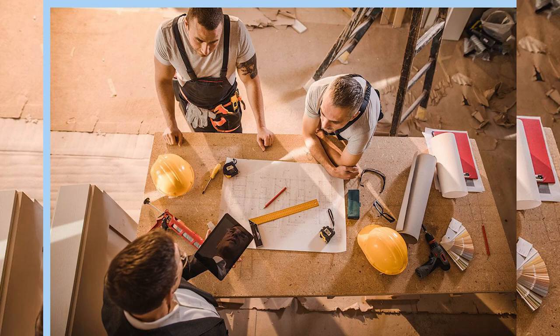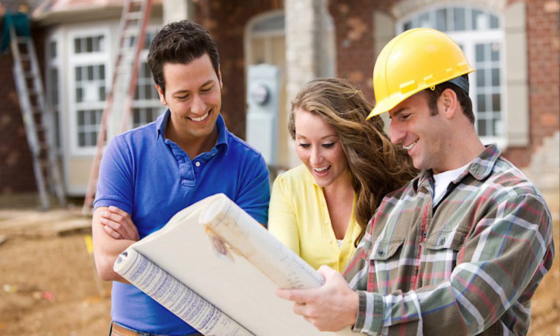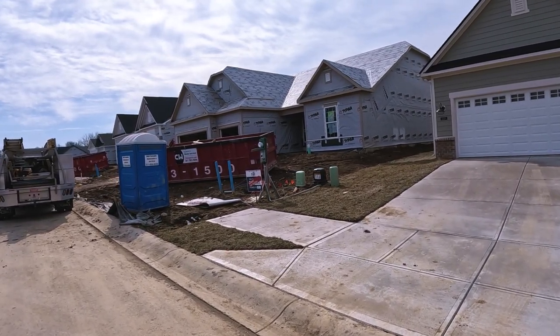We're just a couple doors down from the model. We'll take a quick walk along here and show you some of the houses that have been built and some under construction. I started as a contractor, pounding nails and running crews on jobs like this, which gave me a lot of experience. My time as a construction lender certainly did as well.